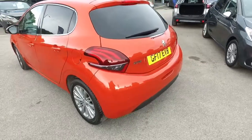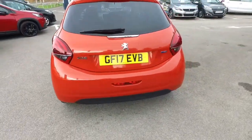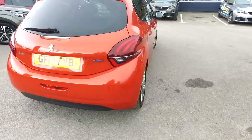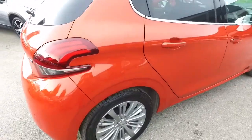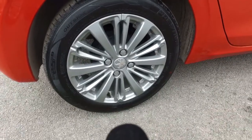I'll bring you round the back. You may just be able to make out the parking sensors on the rear. I'll show you the final alloy, again in lovely condition.